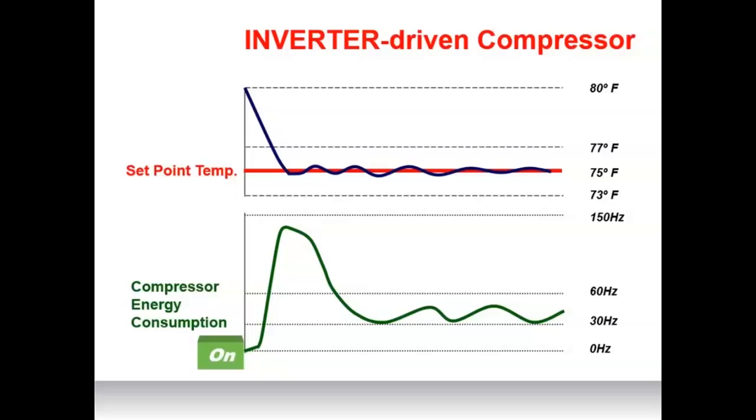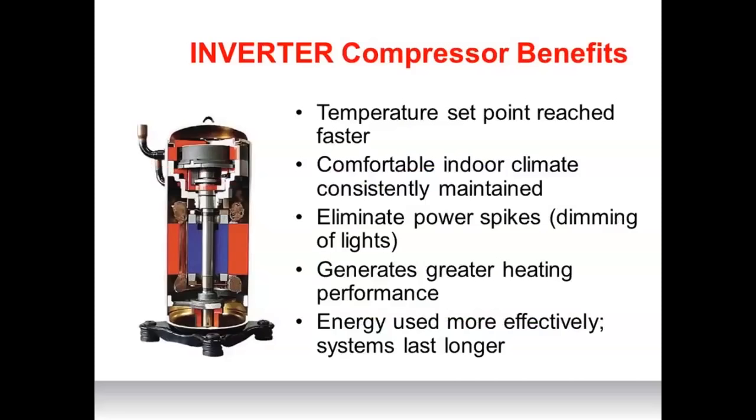Benefits of inverter compressors include: temperature set points reached much faster; a comfortable indoor climate consistently maintained; elimination of power spikes — that dimming of lights we traditionally see when an air conditioner kicks on; greater heating performance; and energy used more effectively, meaning systems can last longer because it eliminates those hard starts and stops. From a LEED v4.1 standpoint, this qualifies as multi-stage equipment for balancing of heating and cooling distribution systems, since there are way more than two speeds on an inverter compressor.